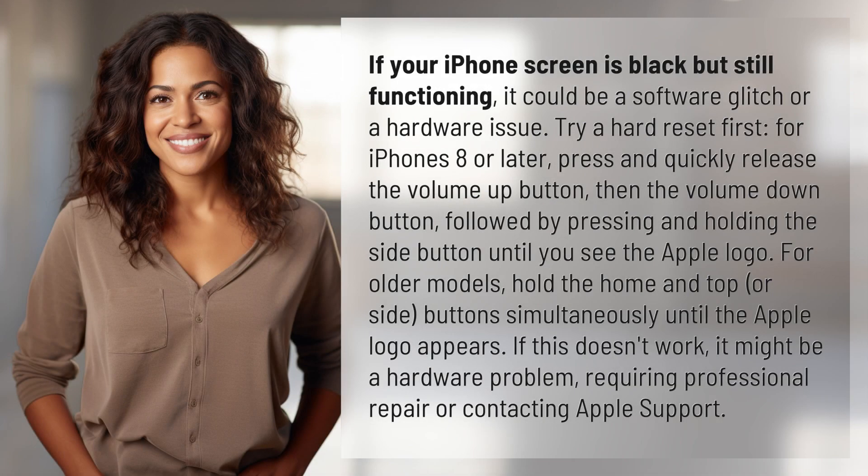If your iPhone screen is black but still functioning, it could be a software glitch or a hardware issue. Try a hard reset first. For iPhones 8 or later, press and quickly release the volume up button, then the volume down button, followed by pressing and holding the side button until you see the Apple logo.